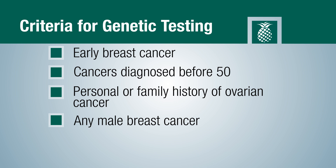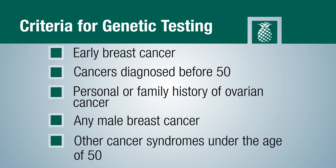We're also now looking at other cancer syndromes. Colon and endometrial cancers under the age of 50 are definitely big red flags.